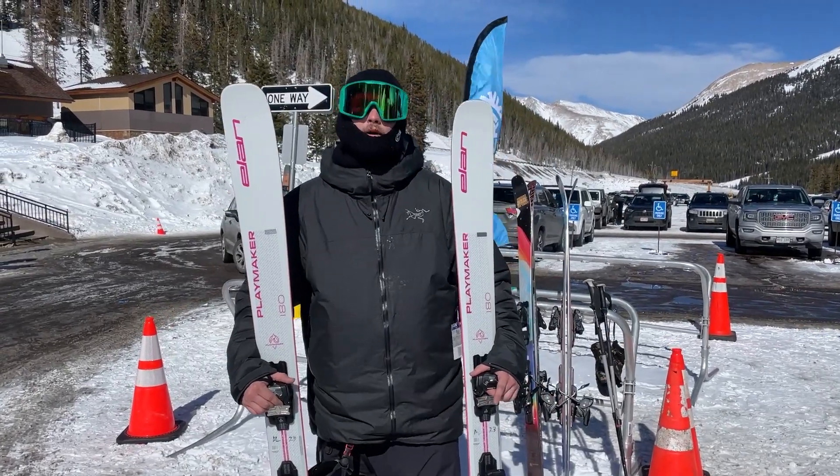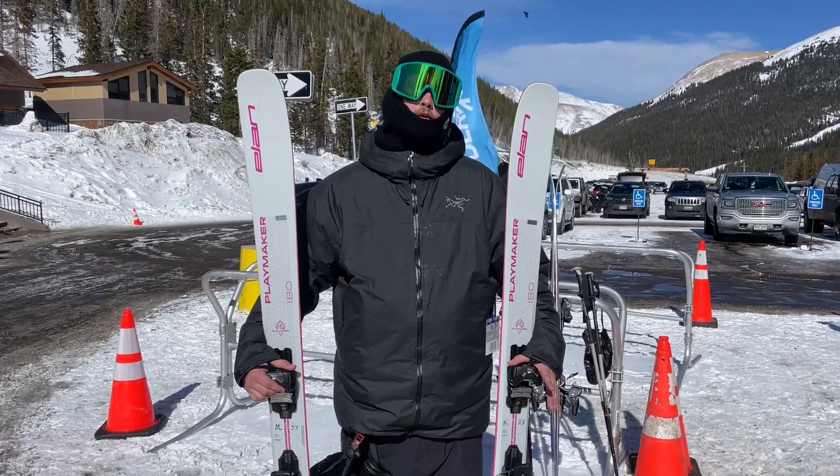What's up, everybody? I'm Ben. I'm a tech over at Powder7, and I got to ski the Playmaker 101 today by Elan.